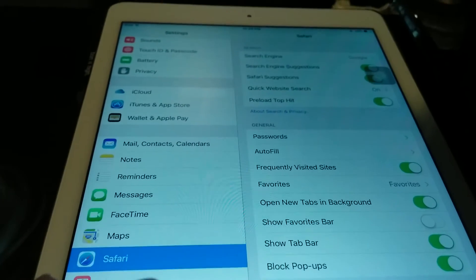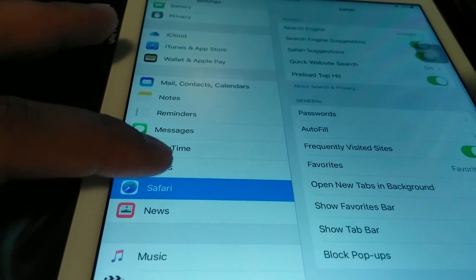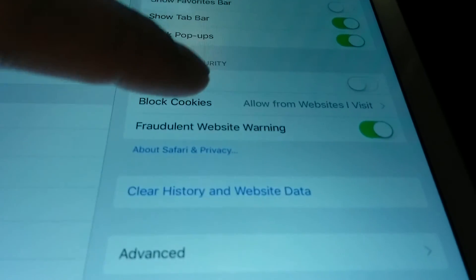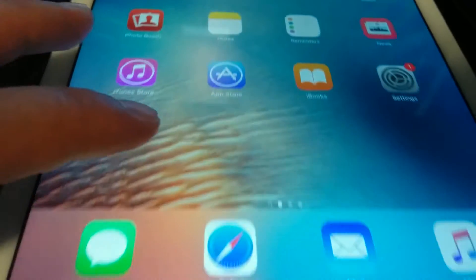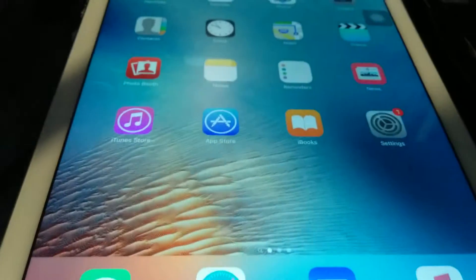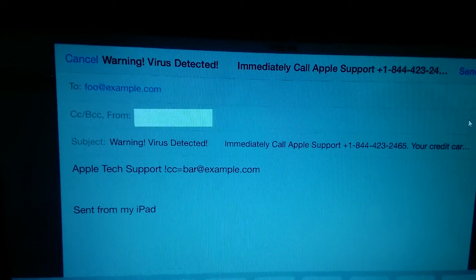Go into Settings, and then on the left-hand side, scroll down all the way to Safari. Then on the right-hand side, scroll down all the way until you get to 'Clear History and Website Data.' Select that and clear the history and data. Now when you open Safari, it'll open to a blank web page instead of the one with the fake virus message that opens the pop-up.